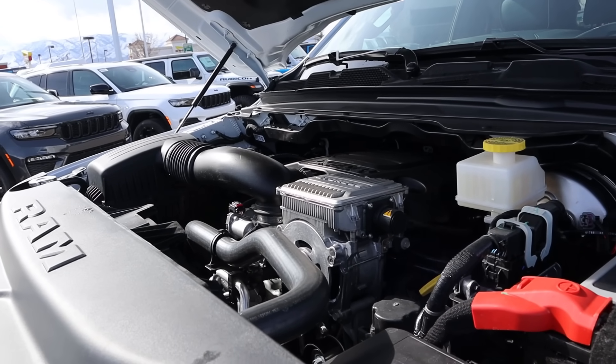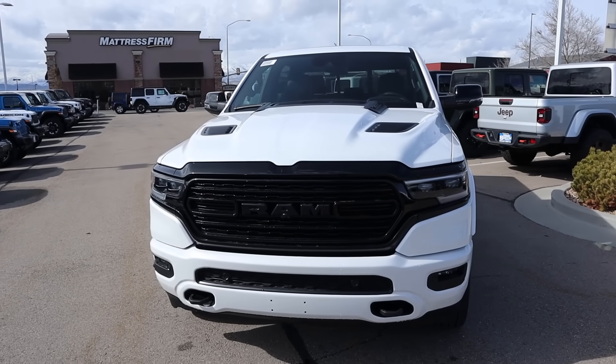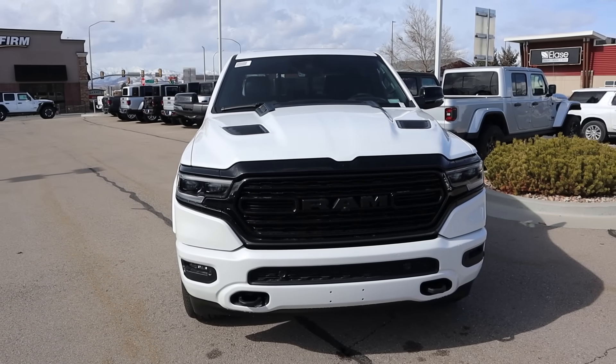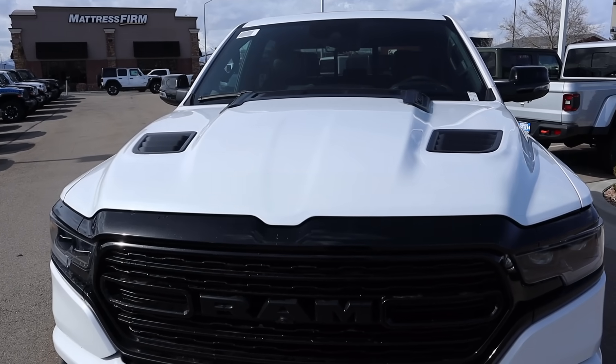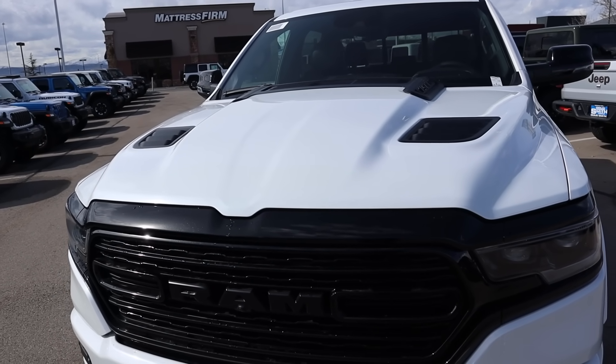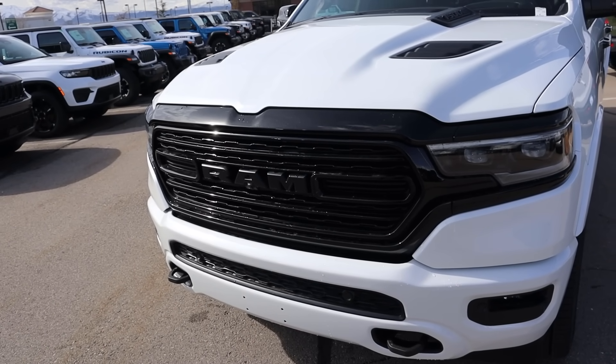And this is the last year you can get this engine. This being a Night Edition package, we've got the cool venting here on the hood, which contrasts very nicely to the white paint. That's a big part of the Night Edition package — having the blacked out elements.